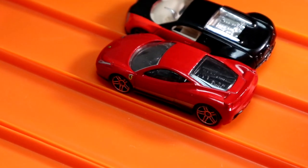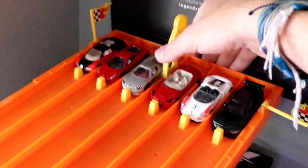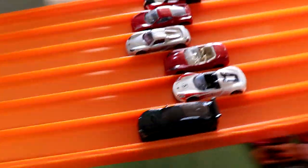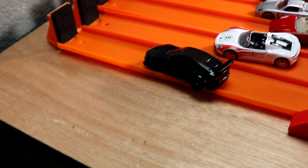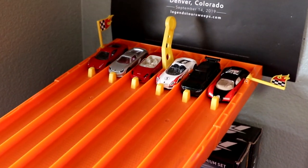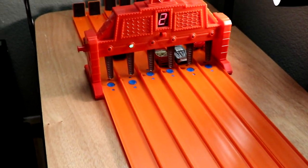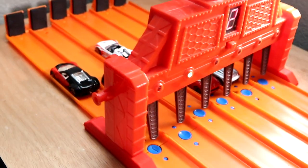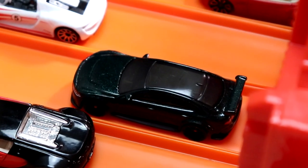This could be it. Can the 458 get its final win? The Ferrari's not going to get his win this time — it's the Jaguar getting his second win. It is now the Jaguar and the Ferrari going head to head. Could it be the Jaguar, the 458, or any other car? It's going to be lane two — the Jaguar just barely edging out the Porsche, taking his third win and the win of the tournament today!